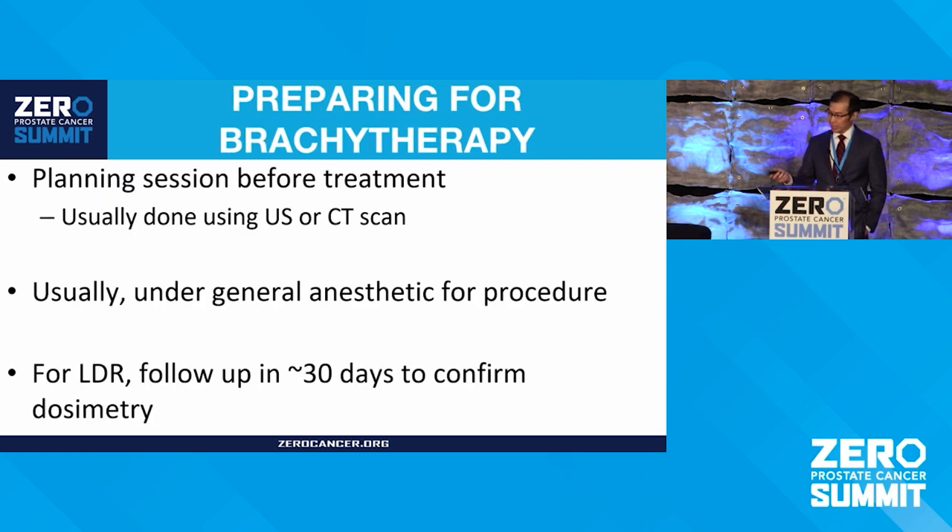Walking through the LDR process: it usually requires a pre-procedure with a CT scan or ultrasound to know how many seeds to order and plan the radiation. It is done under anesthesia, and we usually do a follow-up about 30 days afterwards — some places do it right after the procedure to confirm seed placement. Sometimes a few more seeds may need to be added or a second procedure may be needed if seeds have migrated.